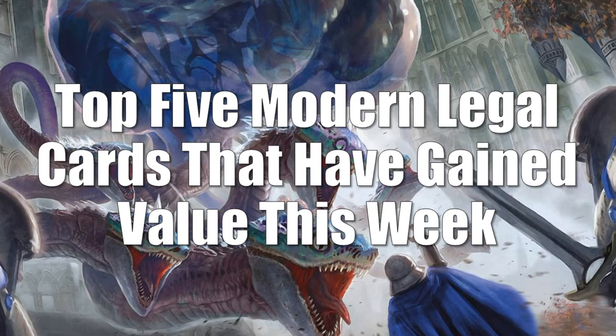On to the top 5 Modern legal cards that have gained value this week — and this isn't a big week for the Modern market. There are not a lot of actual Modern staples moving up. Four of the five are actually moving because of Commander, not Modern. Maybe because of the mystery pack events announced this week, which is bringing about some uncertainty. Next week I'd expect to see more true Modern cards on this list since there's a Star City Games Modern Open going on right now.